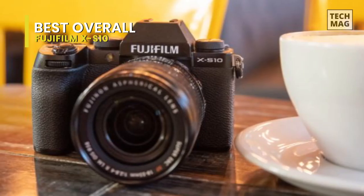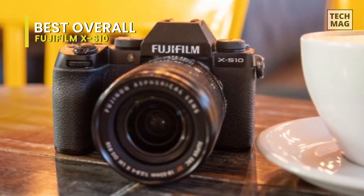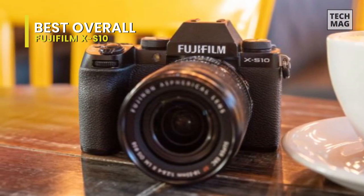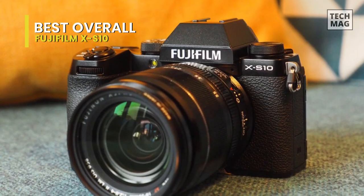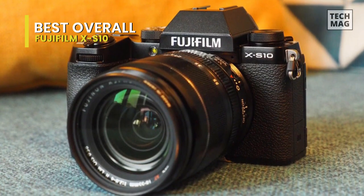On top of all that, you also have some fine retro styling and an excellent, comfortable grip, which makes it a great hybrid option for shooting stills. Considering all the features you get, it's also available at a pretty wallet-friendly price. But be warned — its wide range of great X-Series lenses may prove hard to resist.